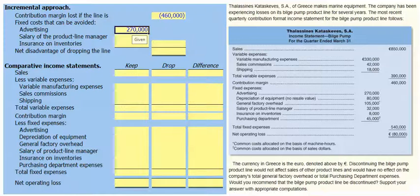The general factory overhead of €105,000 per quarter is a fixed allocated cost that will continue whether we make the bilge pump or not, so it's not relevant to our decision. The salary of the product line manager is a relevant cost — it is an avoidable fixed cost.